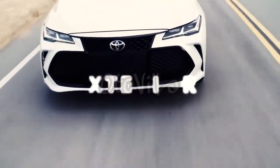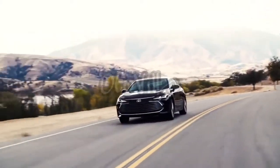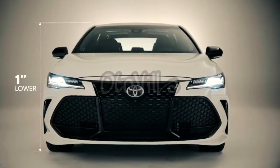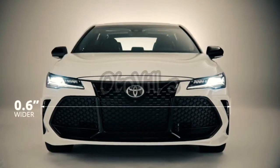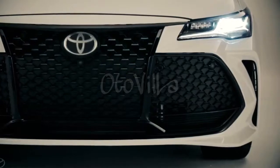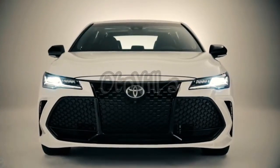One look at the 2019 Avalon and it's clear that its designers wanted to impart a great sense of excitement and passion into the new model. The new vehicle is both lower and wider than the model it replaces, and it boasts dramatic eye-catching body lines throughout, as well as one of two distinct grilles flanked by a new tangential venting design.